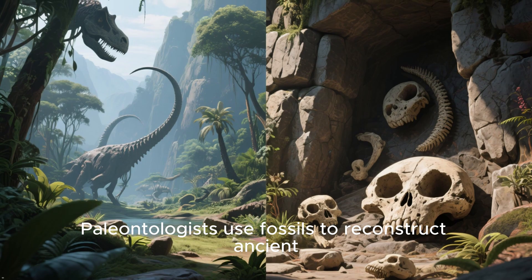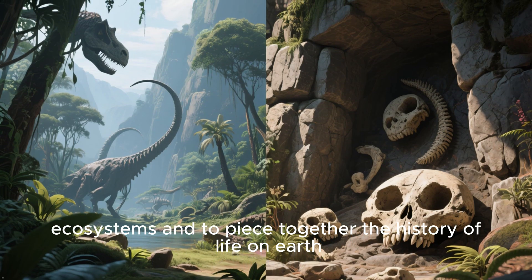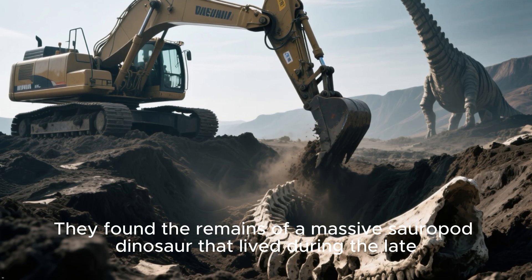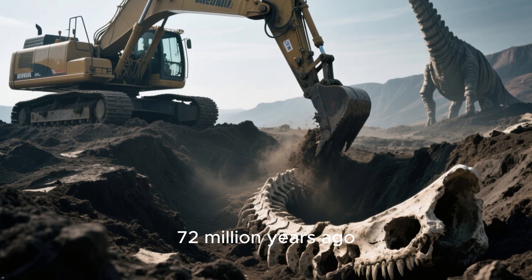Paleontologists use fossils to reconstruct ancient ecosystems and to piece together the history of life on Earth. They found the remains of a massive sauropod dinosaur that lived during the late Cretaceous period, approximately 72 million years ago.